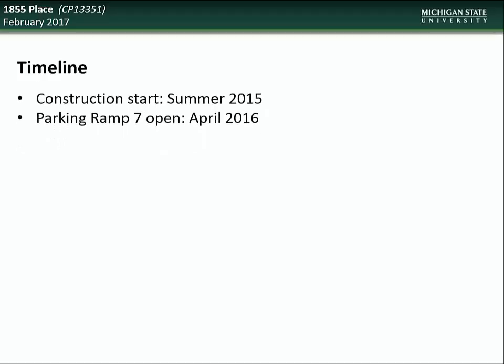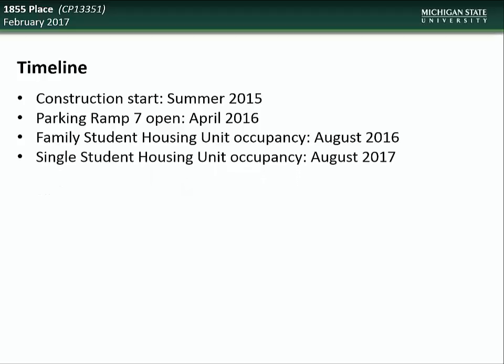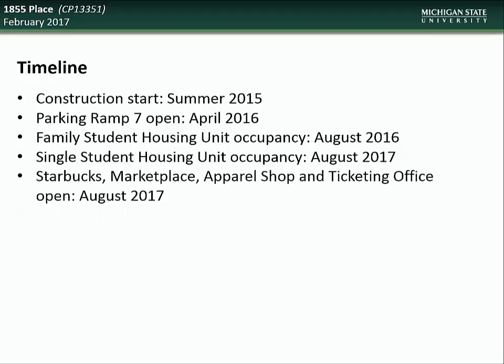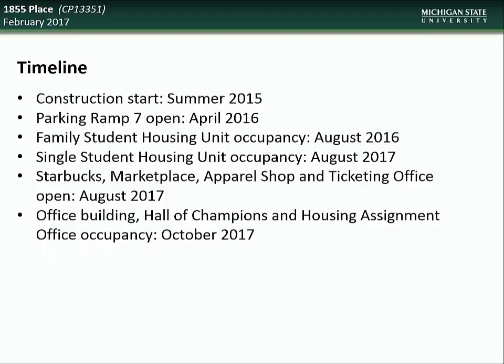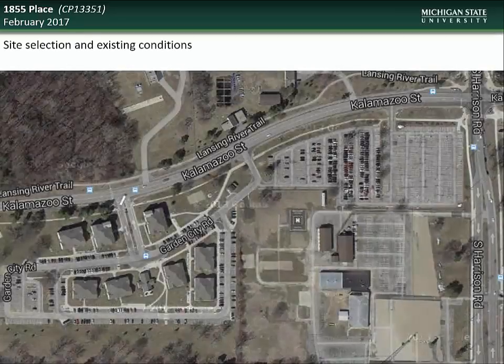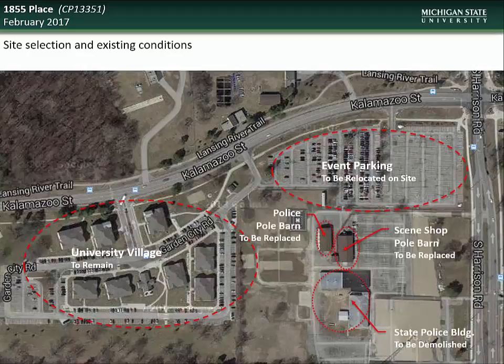The new parking ramp opened in April of last year. The family housing units were ready for occupancy in August of last year. The single student units are expected to be open sometime in August of this year, as well as the various retail spaces in the new mixed-use tower. The office tower, hall of champions, and housing assignment office should be ready for occupancy sometime in October of this year. The site as it existed prior to construction shows the location of University Village, event parking which has been relocated to the south, and three structures that have been demolished or relocated.